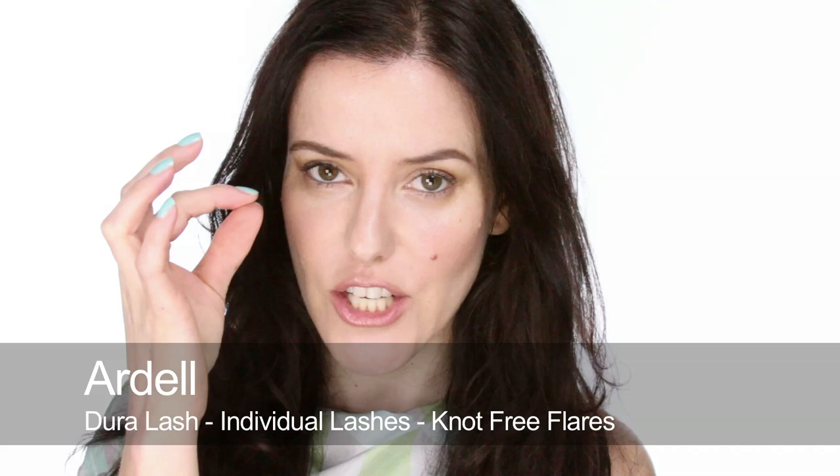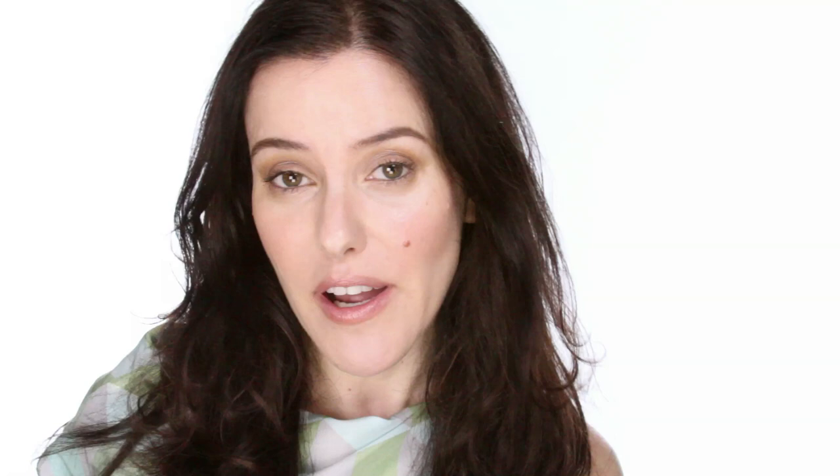I'm going to use the Ardell lashes. These are my favourite ones just because they don't have the knot at the top, which is quite good if you're not going to wear them with an eyeliner and you go a bit close to the flesh. With the knotted ones you can sometimes see the little black dots, especially in my line of work doing lots of beauty shoots up close. I really like the ones without knots because they blend in very naturally with the lashes.